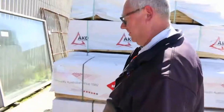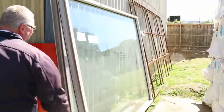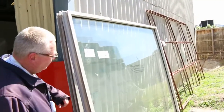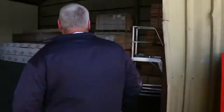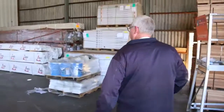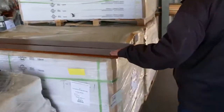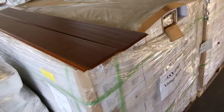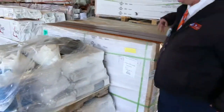We've got 90 by 45 studs, some 2.7s and some 3 metres in there. We've also got some big heavy aluminium windows, and a couple of gates in the back to be cleared tomorrow. There's also a good truck load of bamboo flooring — the vintage brown — half a dozen pallets of that, I'm sure that'll go really well.